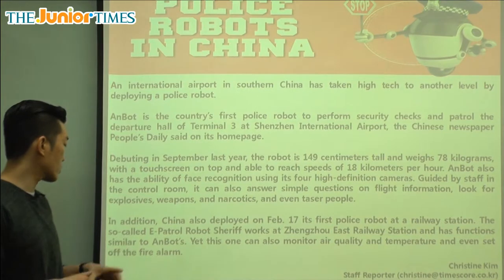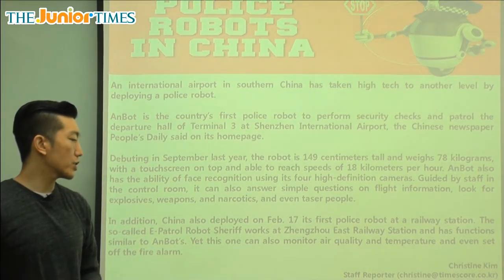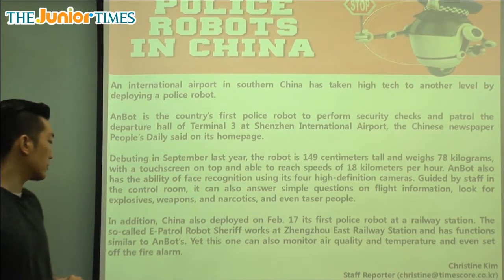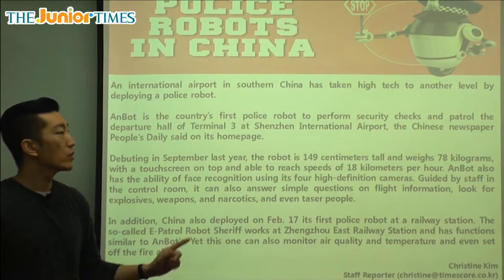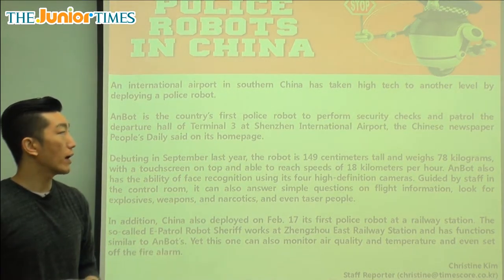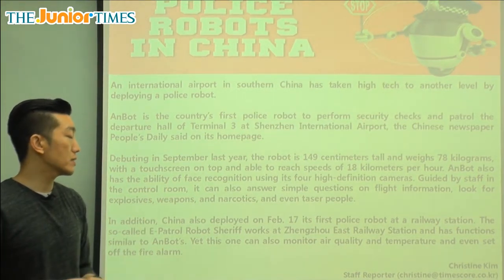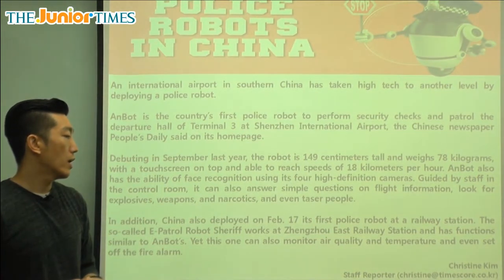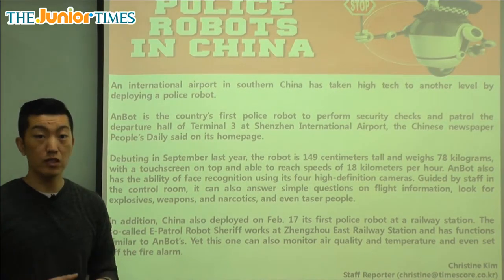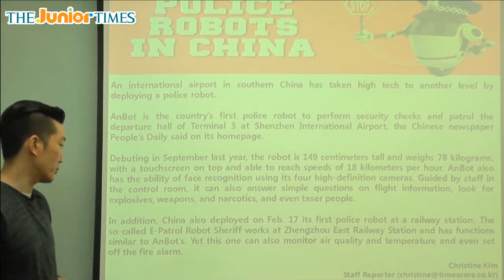The so-called e-patrol robot sheriff works at Zhengzhou East Railway Station and has functions similar to Anbot. The one at the railroad station in Zhengzhou also has similar capabilities — including helping people answer questions and even tasing people.